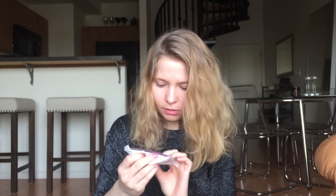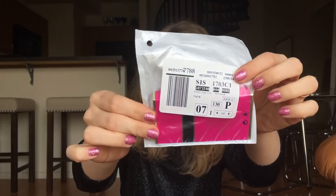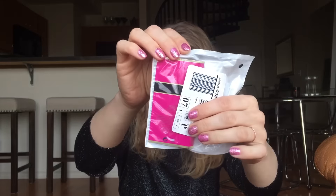Then I have another perfume sample — it says Prada Candy. Oh, I love this one! I love Prada Candy.